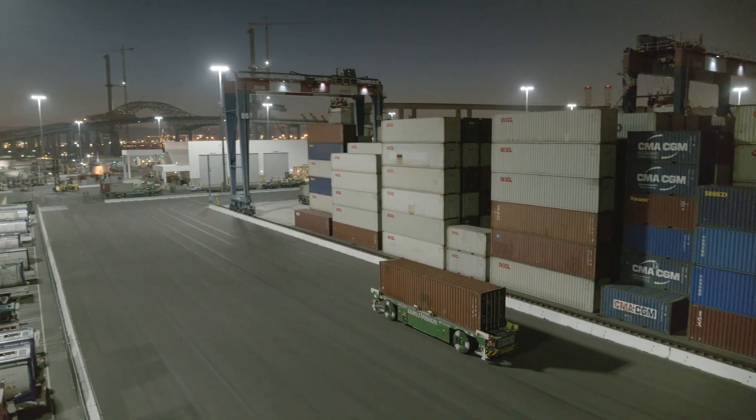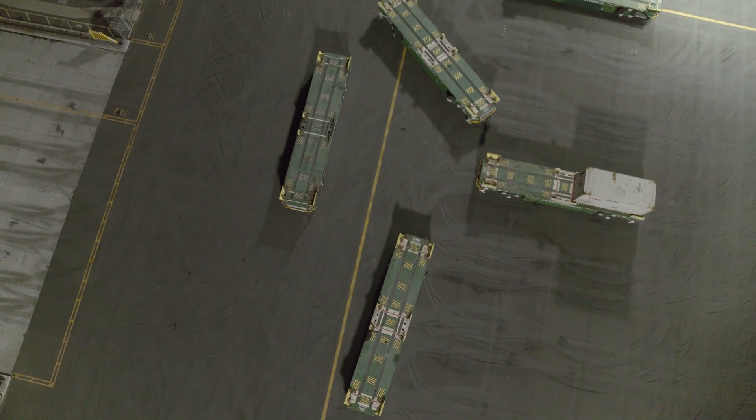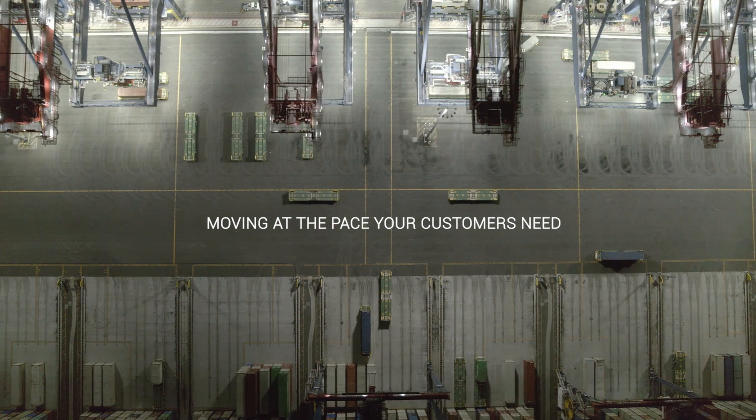The Kona Cranes Gottwald Automated Guided Vehicle System: for horizontal transport that keeps your automated container terminal moving at the pace your customers need.